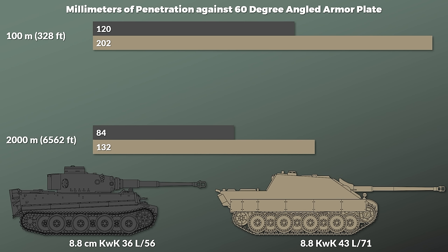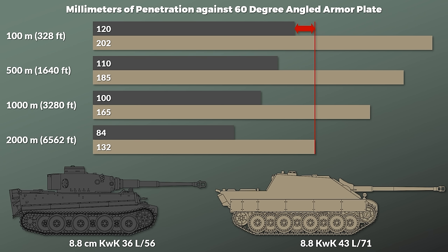In other words, the Jagdpanther's gun had better penetration at 2000m than the Tiger at 100m. To put this in perspective, the Tiger's turret armor was 100mm, whereas the gun mantlet was 120mm. As such, it could be penetrated even at a range of 2000m by a Jagdpanther.